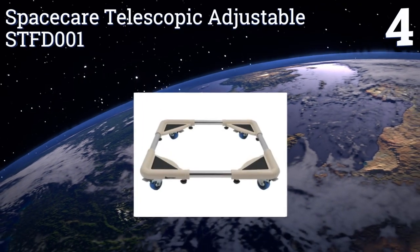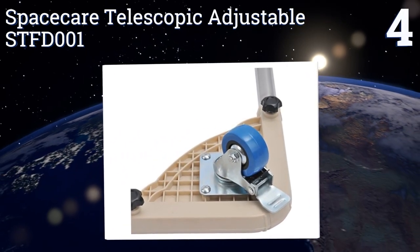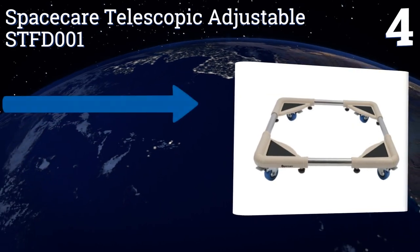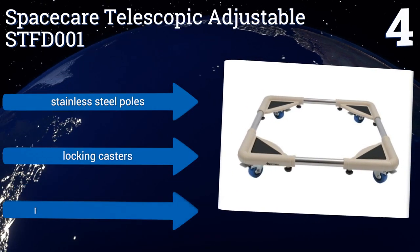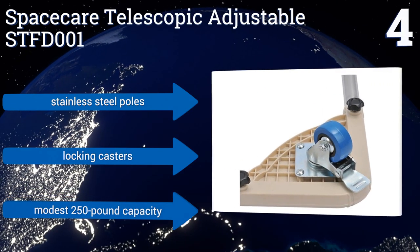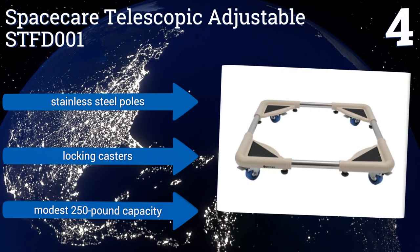At number 4, the SpaceCare Telescopic Adjustable STF-D001 can be expanded to a maximum size of nearly 28 inches on each side, or collapsed down to just 18 and a half inches. That allows it to both support large items and pass through narrow spaces. It includes stainless steel poles and locking casters, but has a modest 250-pound capacity.